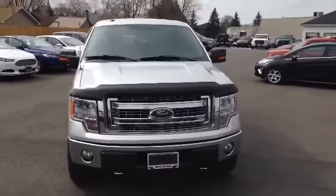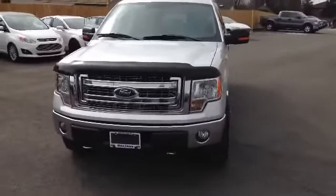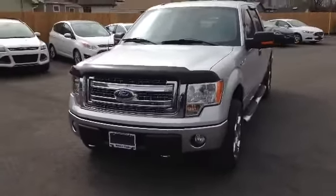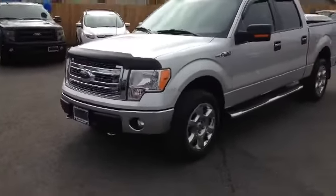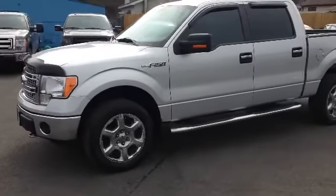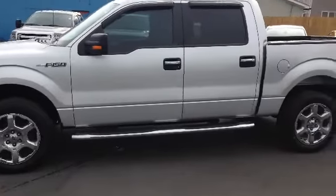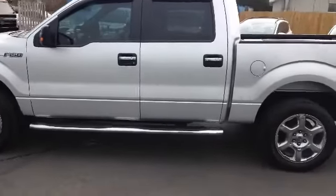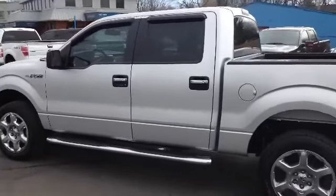2014 F-150. It's got the bug deflector on the front there. You'll also notice a lot of chrome on this thing — on the grill, bottom bumper, chrome running boards, nice chrome rims, chrome on the door handles. Just packed with chrome. You have the wind guards on the windows as well.